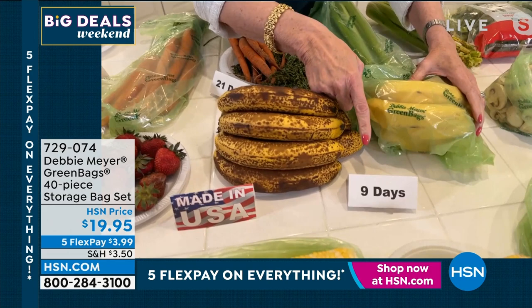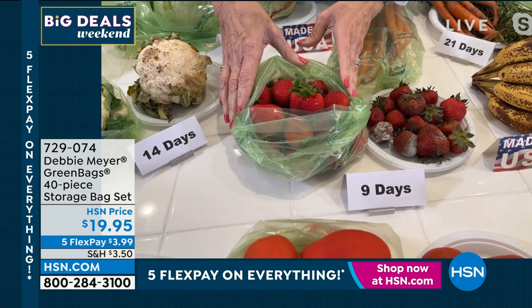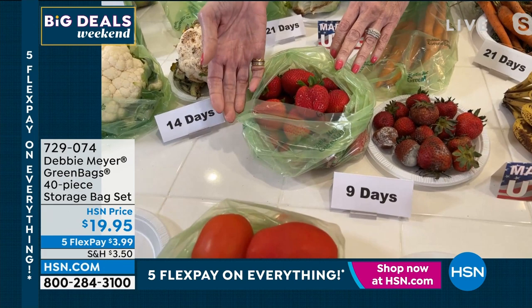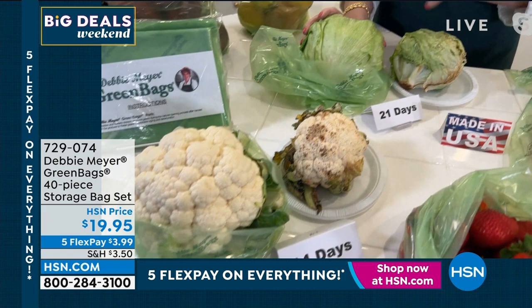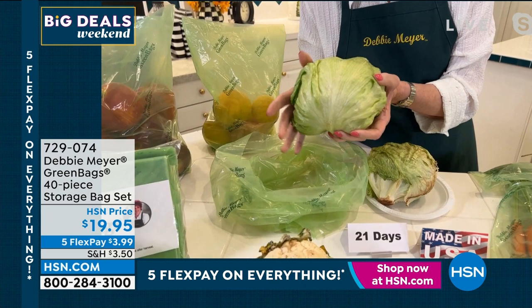They are BPA-free. You wash them by just rinsing them out with cool, clear water, let them dry. You can turn them inside out because the bag is completely made of the material — it's not a coating — and they are proudly made right here in the USA. This lettuce I showed you at three weeks, I can't touch because my thumb will go through it. This lettuce, all I did was remove original packaging. I'm going to explain why original packaging actually promotes and accelerates rotting.